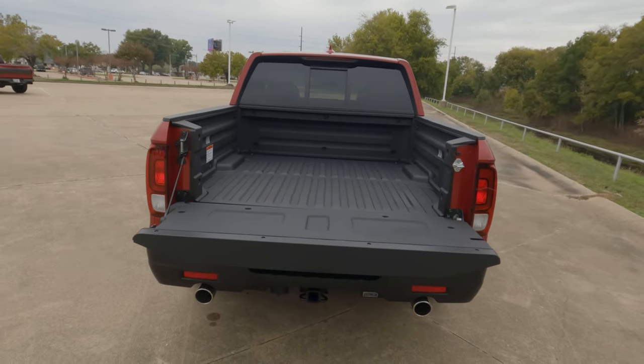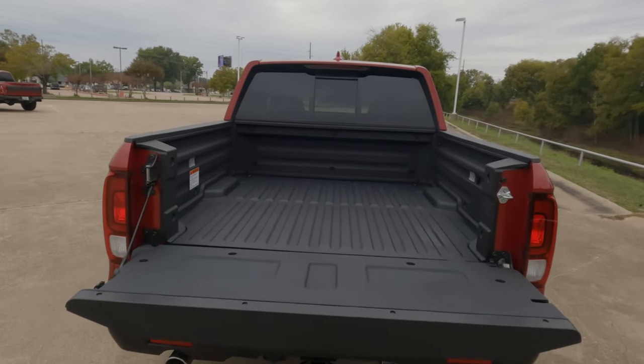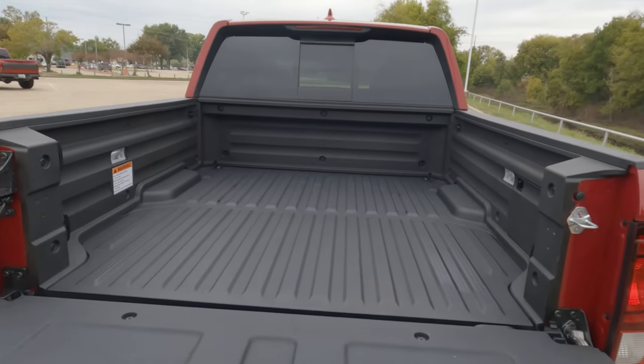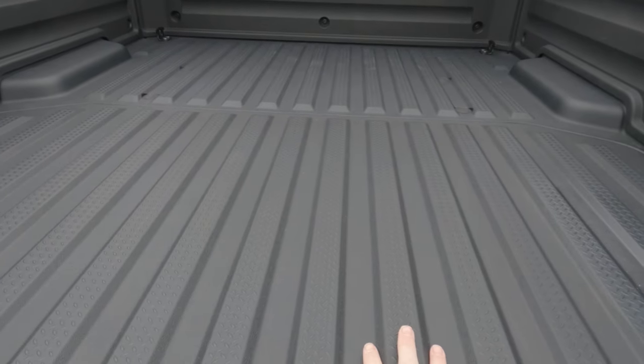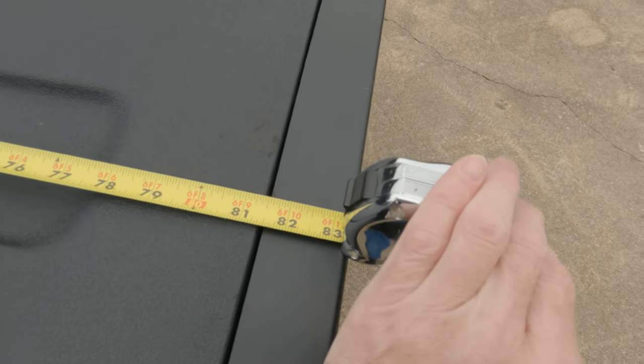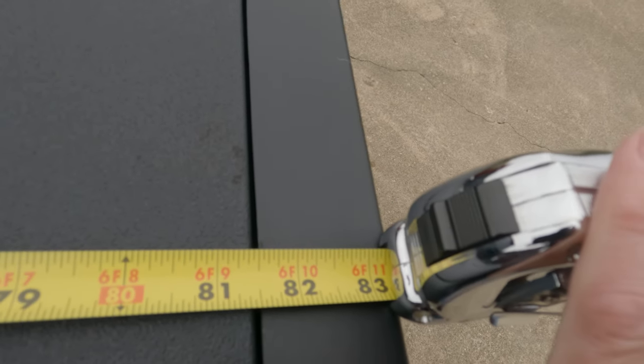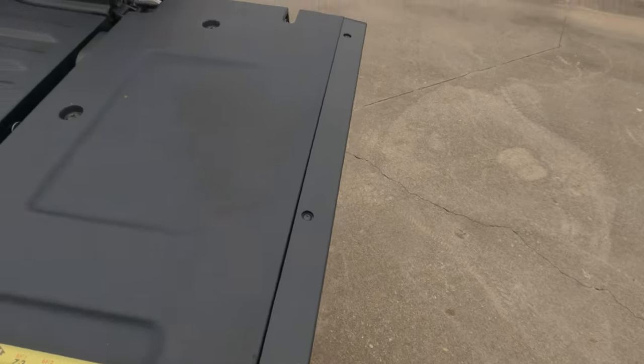So what I'm going to do today is in inches give you the volume of what you could actually hold within this bed and within the bed trunk right here as well. If you had the tailgate up and you were butting all the way up against the bed, you're looking at about 63 inches. But if you tie things down properly and you want to go all the way to the end of the tailgate, you're looking at roughly 83 inches of length.